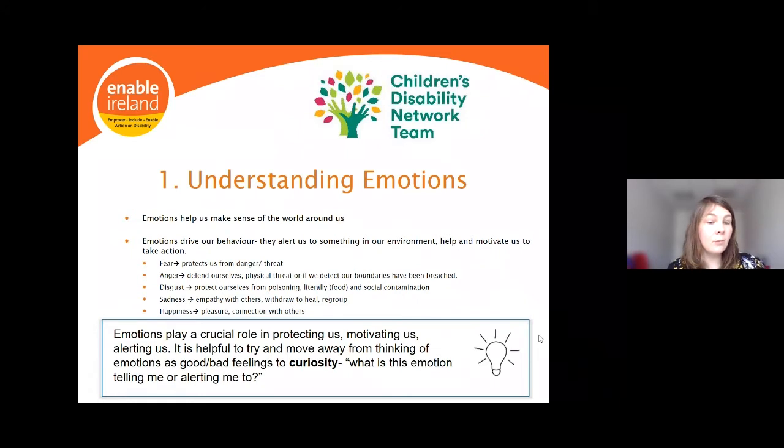The take-home point is that emotions play a crucial role in protecting, motivating, and alerting us. As parents, it's helpful to move away from thinking of emotions as simply good or bad feelings, and instead approach them with curiosity: 'What is this emotion telling me or alerting me to?' and similarly, 'What is my child's emotional response telling me?' It's not the emotion itself that usually causes difficulty — it's usually the resulting behaviour or how we respond to it.